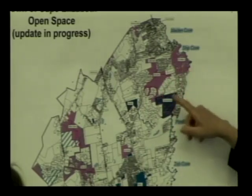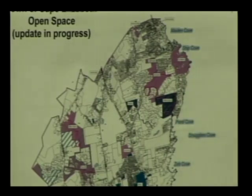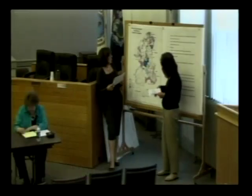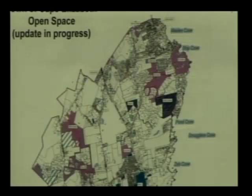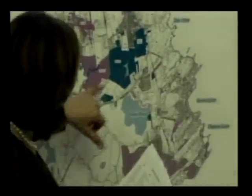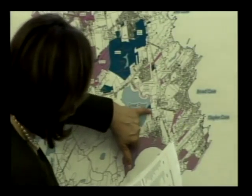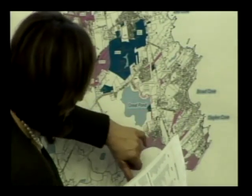Fort Williams is adjacent to that parcel but won't be part of the open space management plan because, although it is town owned, it has its own management plan and its own commission that works to manage Fort Williams Park. We also have a very large parcel at Gold Crest, which is 96 acres. We have a section down around Great Pond, near Great Pond Condos, nine and a half acres, with trails down there.